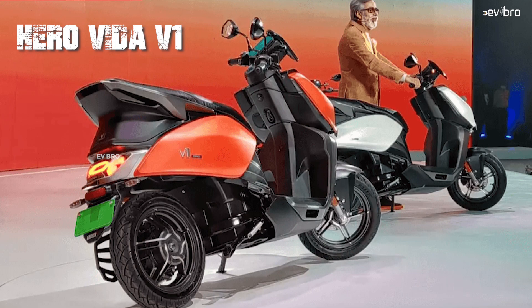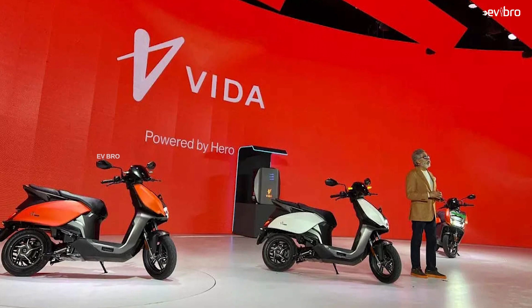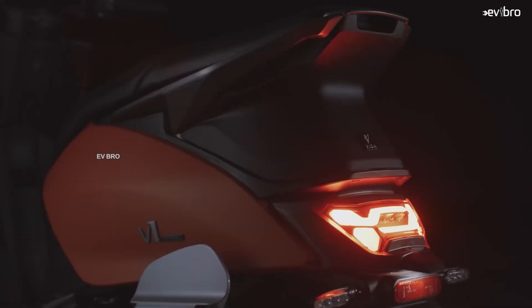Namaste, I'm Krishna from EV Bro. Today's topic is the Hero Vida V1 — Hero MotoCorp launched their first ever electric scooter, the Hero Vida V1, in October 2022.